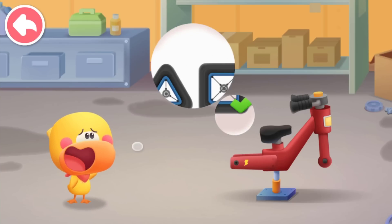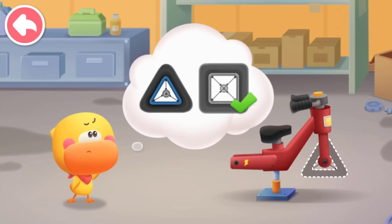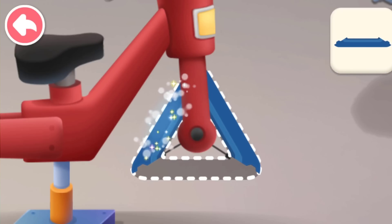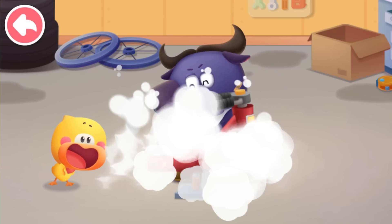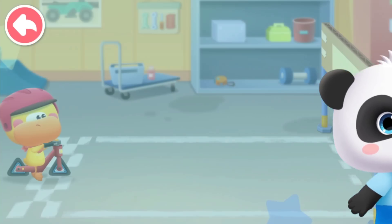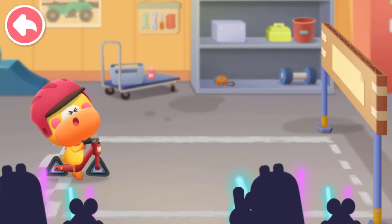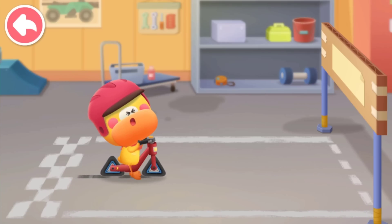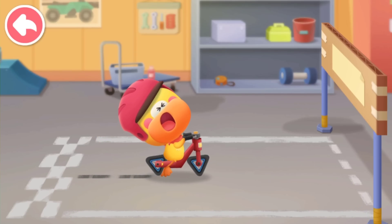Let's try a different shape. This time we use triangle wheels! Help Quacky put on new wheels. One, two, three. Quacky is so tired. The triangle wheels are so hard to ride.